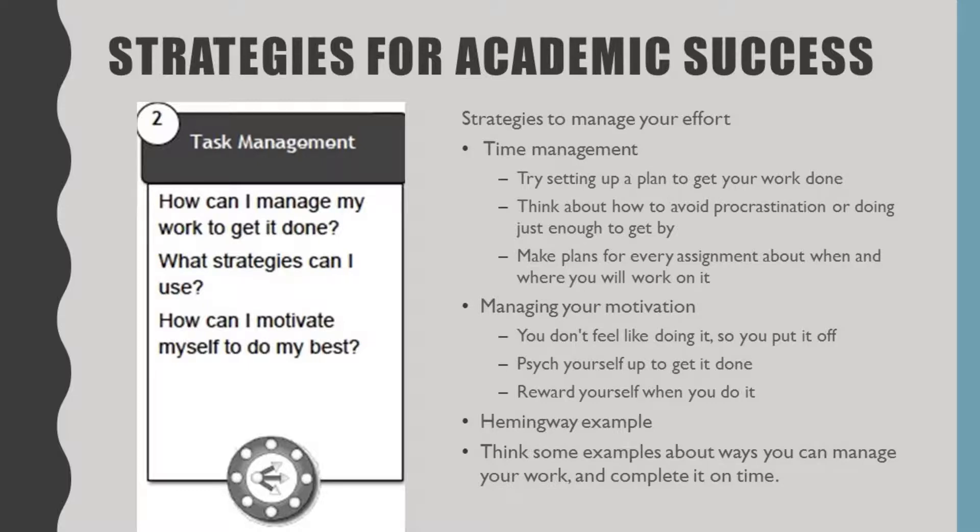The second step in task management is: what strategies can I use? What strategies have you used so far? Do you use a diary? Do you set aside time specifically to study? Do you make sure you have a clean desk? What are things you've tried, and what are things you're willing to try? If there is a time to try new strategies, it's college — this is a place for you to try different things to see what works for you professionally.